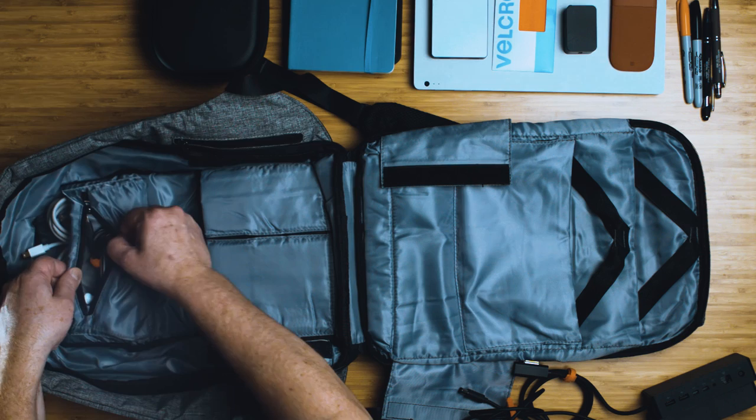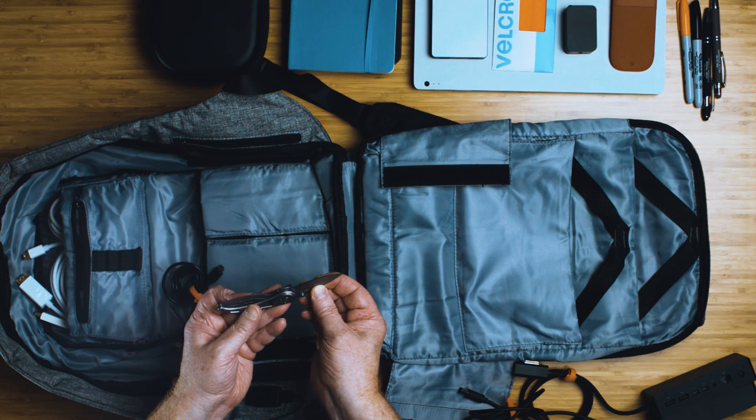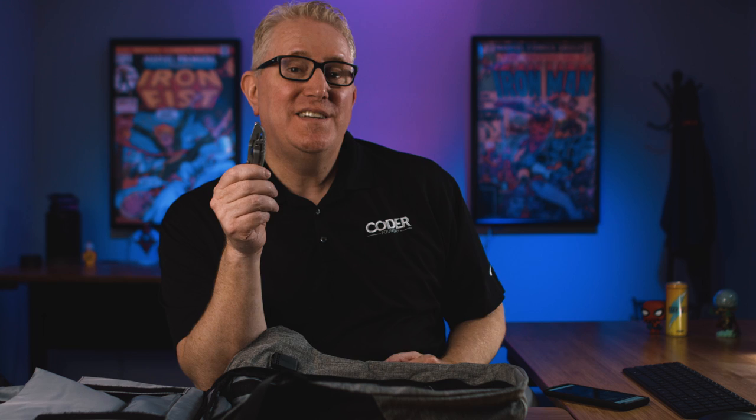In this zippered pocket I carry some cables. I also have a knife — I carry a small knife in case I need to open Amazon packages or whatever. Travel safety tip: if you're going through TSA and this is your carry-on for a flight in the United States, the X-ray machines will see it, they'll pull you aside, search you, confiscate your knife, and you won't be allowed on the plane. So before you travel, make sure you look in your bag and pull your knife out.